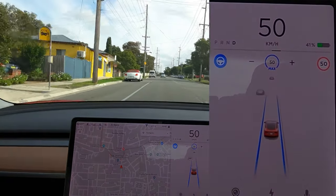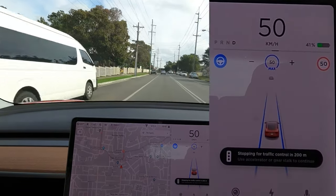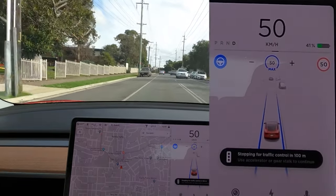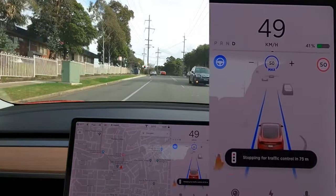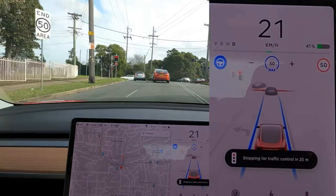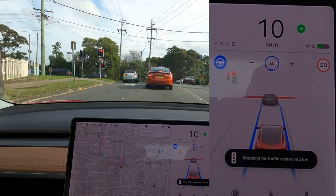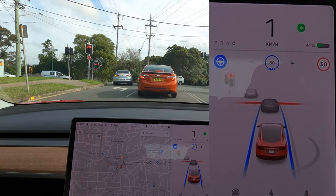Another thing I noticed was that the message that shows up on the screen when you're approaching a set of traffic lights — the initial icon is like a blank traffic light, just a traffic light with gray lights. But as you get closer and it reads the traffic light, it actually shows the current state of the traffic light it's approaching. So right now it's red, and you'll notice the top light in that icon is showing a red light, which is pretty cool.